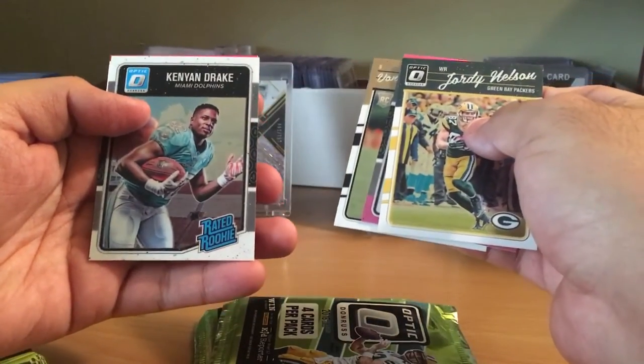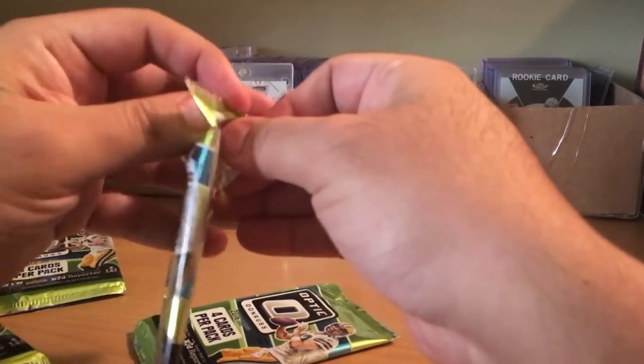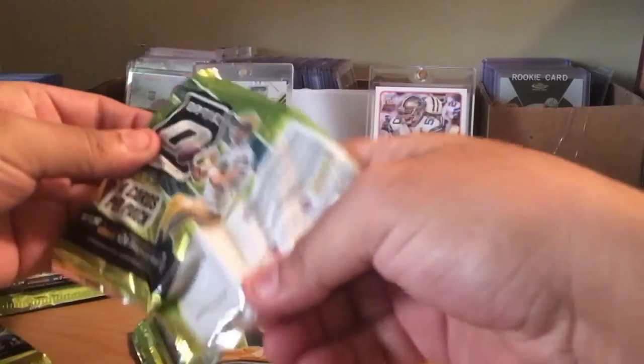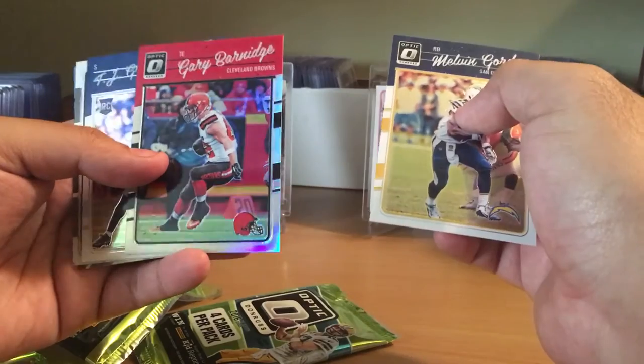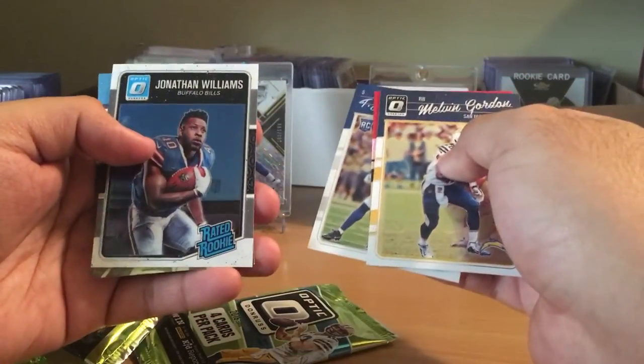Kenyon Drake, Gary Barnidge reflector, Jonathan Williams.